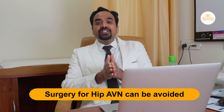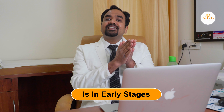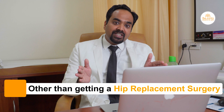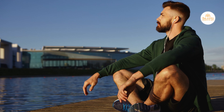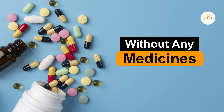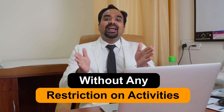So simply speaking, the surgery for hip AVN can be avoided if your hip AVN is in the early stages. If it's in the advanced stages, there's no option other than getting a hip replacement surgery. But the best part is more than 98% of patients who get hip replacement done for hip AVN have excellent results, get back to normal life, normal occupation, normal working without any medicines, without any long-term complications and without any restriction on activities.